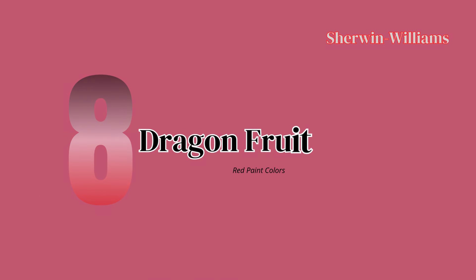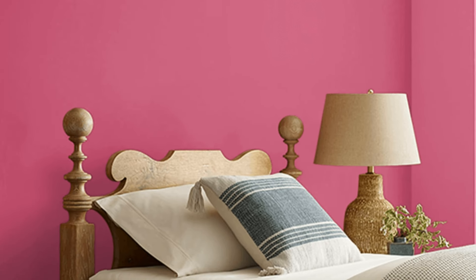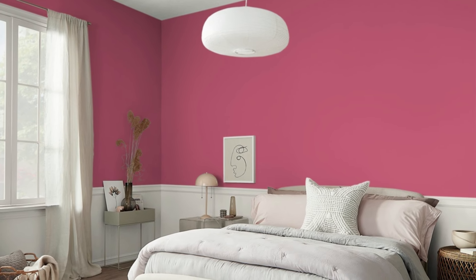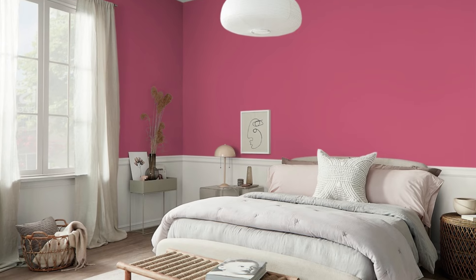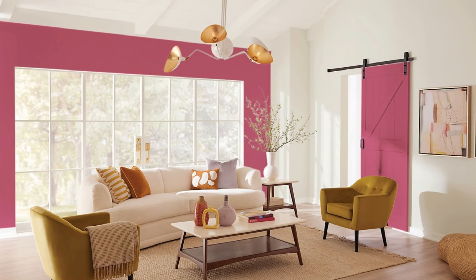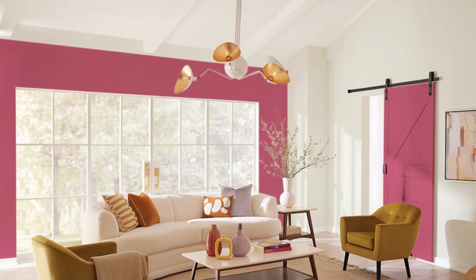Number 8: Dragon Fruit Paint Color — Bold and Vibrant. If you're looking to make a statement, Dragon Fruit is an energetic, vibrant color that can bring personality and depth to any room. This bold hue works beautifully for accent walls, creative spaces, or dining rooms where you want to add a splash of color and intensity. Paired with darker colors like navy or deep green, Dragon Fruit creates a lively and dynamic look that can add drama and excitement to any decor.